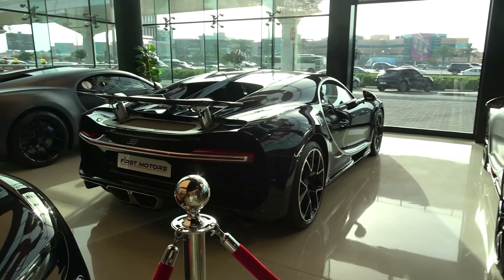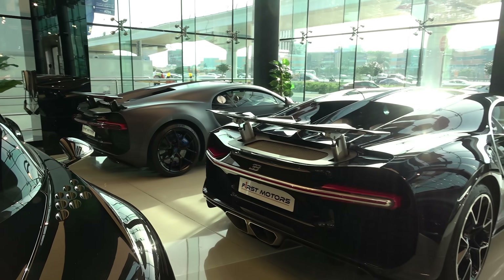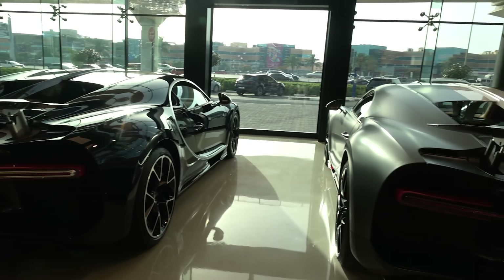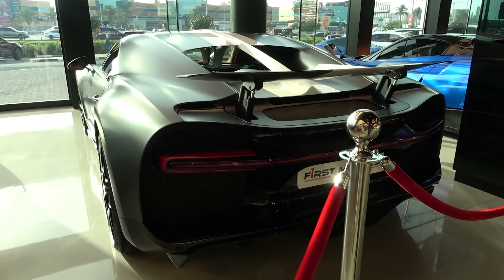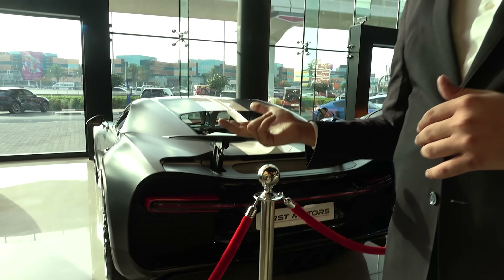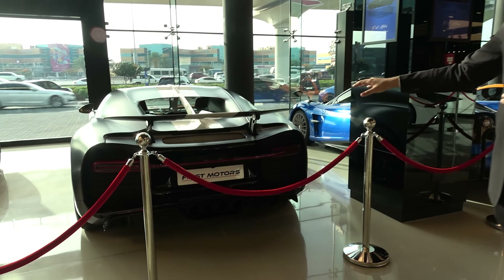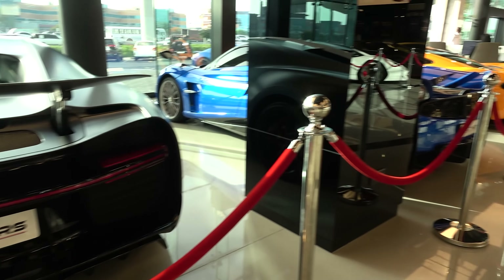Then we have the Chiron Sport over there — 110th anniversary edition, one of 20. And then we have the entry-level regular Chiron. And then we have the Chiron Sport again, but this is also one of 20 — it's called the Les Légendes du Ciel, which is a tribute to the French aviation industry. This is also one of 20, with special colors and special grille in the front.